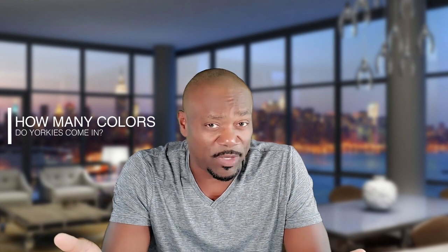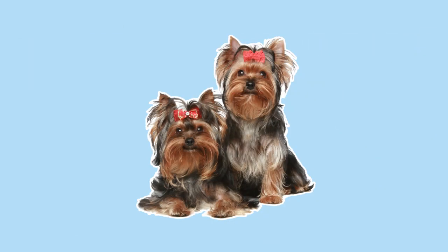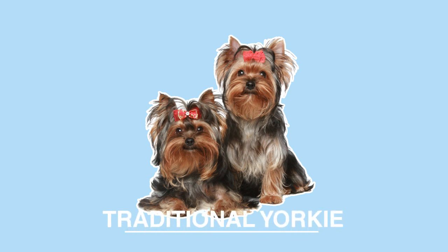In a recent video, we touched on the question: how many colors do Yorkies come in? In this video, we'll dig a little deeper into the topic. We'll even use some of our beautiful puppies as a visual aid to help you better understand the many beautiful colors as well as how to tell them apart. We'll kick things off with the most recognizable of the Yorkshire Terriers: the standard or traditional Yorkie.